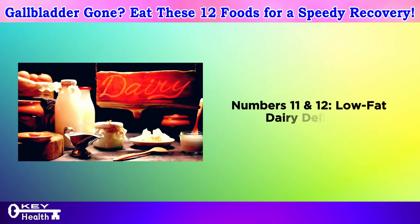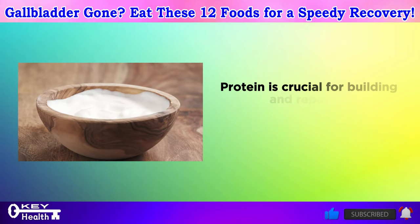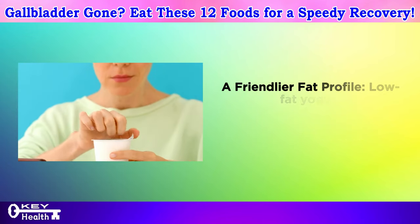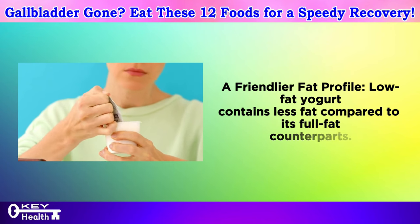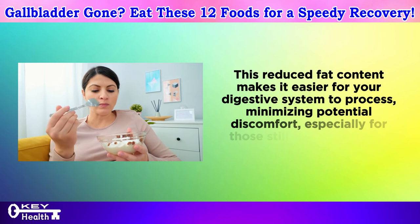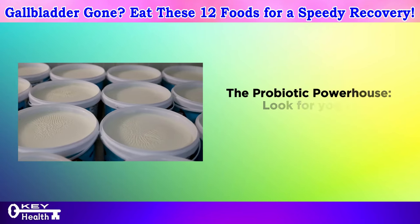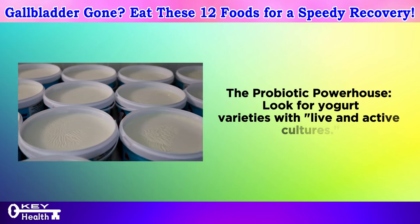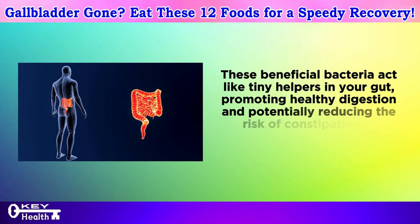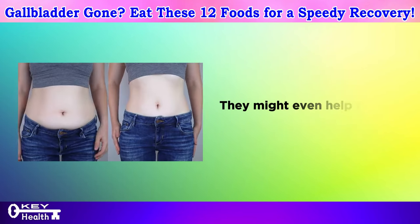Numbers 11 and 12: low-fat dairy delights. Low-fat yogurt is a great source of protein for building and repairing tissues. Its reduced fat content makes it easier for your digestive system to process, minimizing potential discomfort for those still adjusting to life without a gallbladder. Look for yogurt varieties with live and active cultures — these beneficial bacteria promote healthy digestion, potentially reducing constipation, gas, and bloating after gallbladder removal.